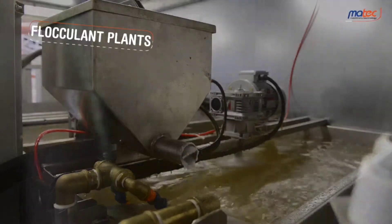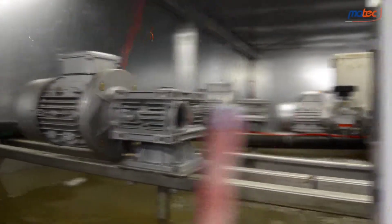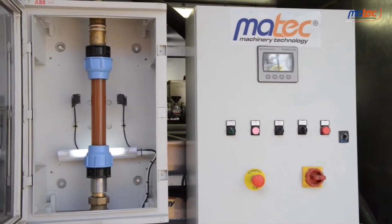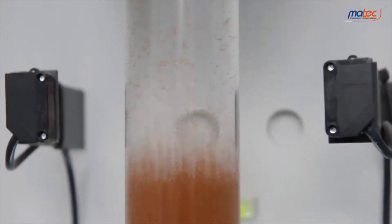The flocculant poly-electrolyte is used to speed up the clarification process. The MarTech BiFlox system adjusts the flocculant quantity according to the characteristics of the silt to treat, perfectly thanks to the patented Dosen system — using the smallest quantity to obtain the best results ever.